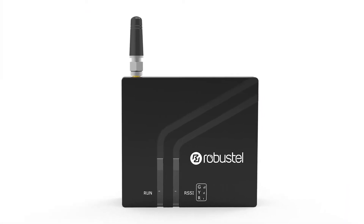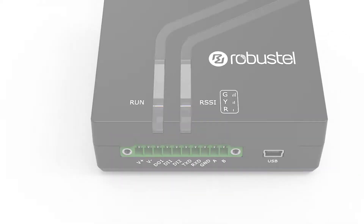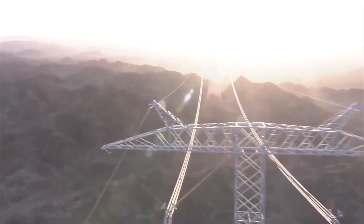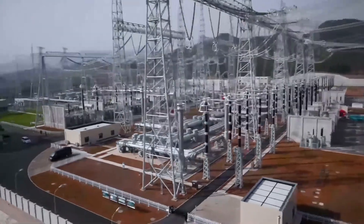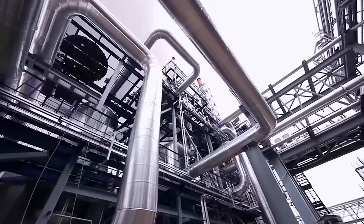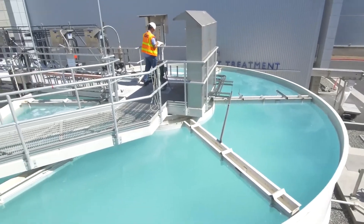The Robustel Smart Industrial IoT Gateway M1200 is a compact cellular gateway supporting 4G, 3G, and 2G networks. It is available to meet industrial application demands for its standard compliant industrial designs. It can be applied in many scenarios such as energy, transportation, and agriculture.